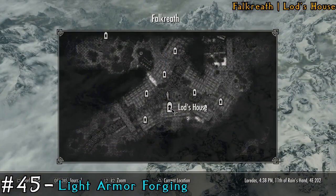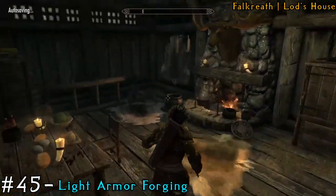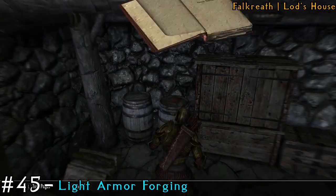Then we'll be heading over to Lod's House. Make your way inside and towards the left downstairs. At the very back of the room, on a barrel, is going to be another book.